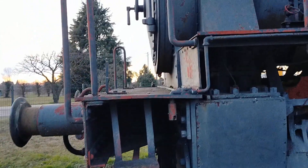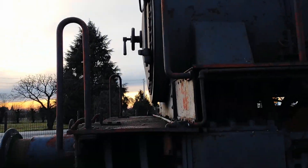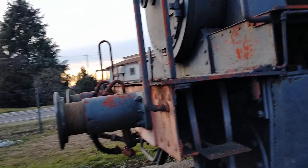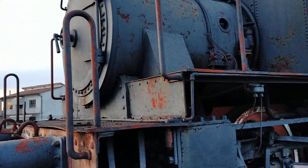Here's a good view of the smoke box, smoke box door, lamp irons, and typical Italian front handrails, which are fitted even on other classes of locomotives.